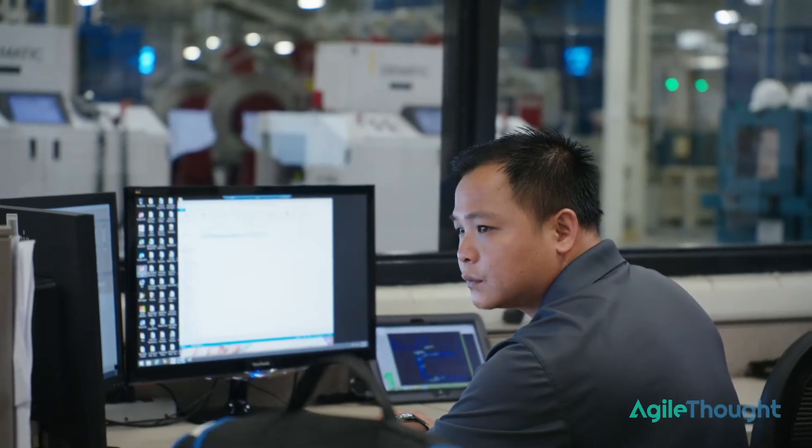Valpac has years and years of customer data, order data, contact information data, and how often our sales reps talk to clients. But the problem we were having is we weren't getting into the predictive space. When I came on board we were doing a lot of historical reporting and then using that to make decisions going forward.